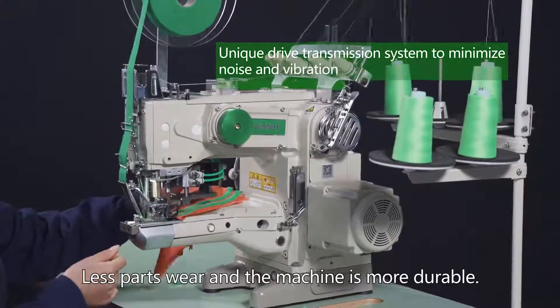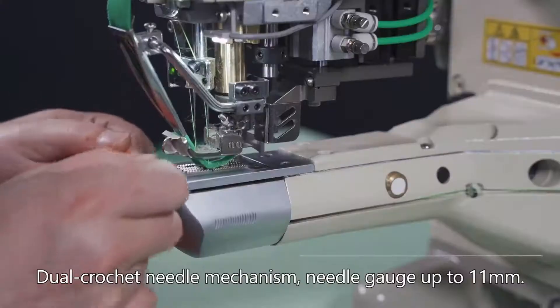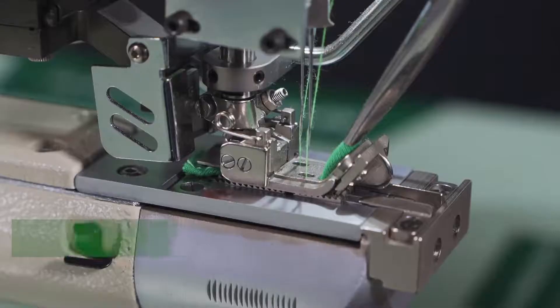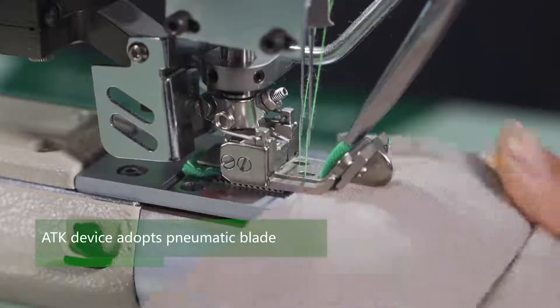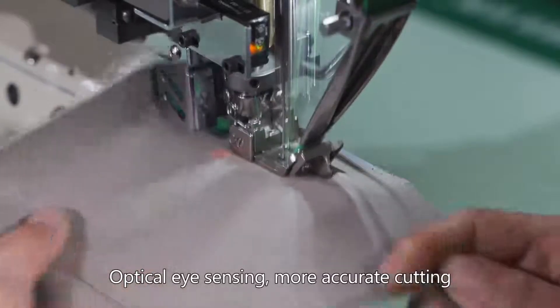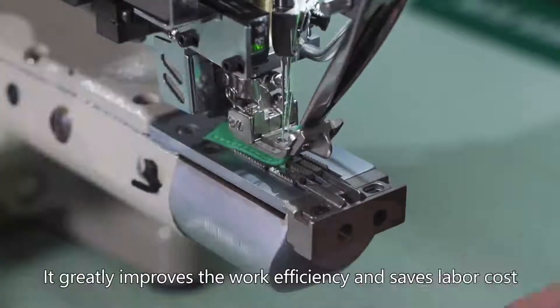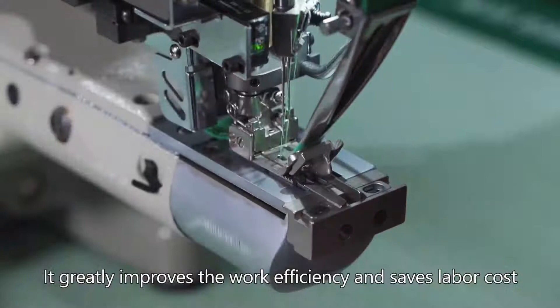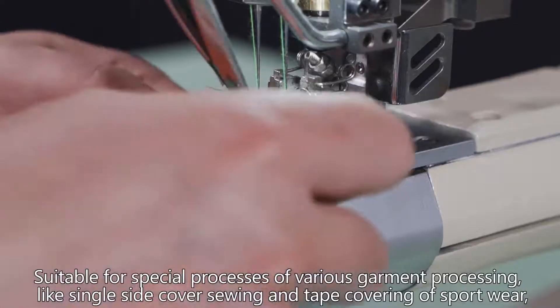Less wear makes the machine more durable. It features a dual looper mechanism with needle gauge up to 11 millimeters. The ATK device adopts a pneumatic blade with optical eye sensor for more accurate cutting, greatly improving work efficiency and saving labor cost.